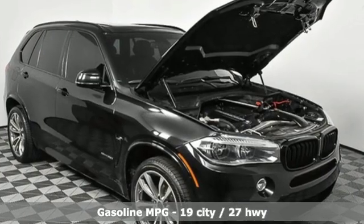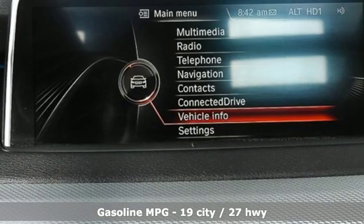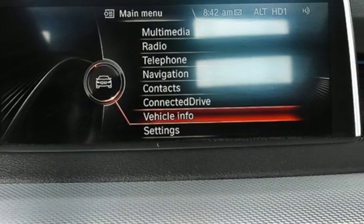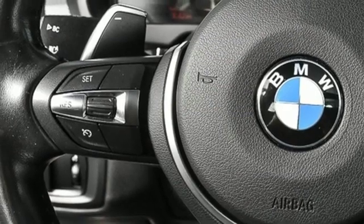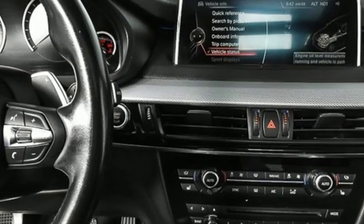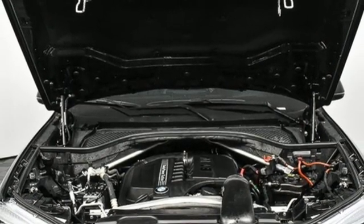Streaming audio, power heated mirrors, dual-zone climate control, auto-dimming rear view mirror, front heated bucket seats, intercooled turbo i6 engine, power sliding and tilting sunroof, gas pressurized shocks, and automatic transmission.